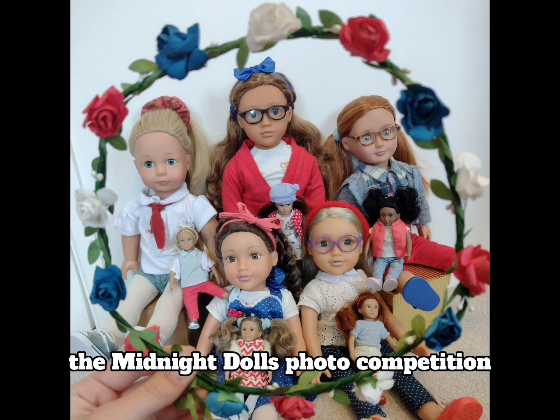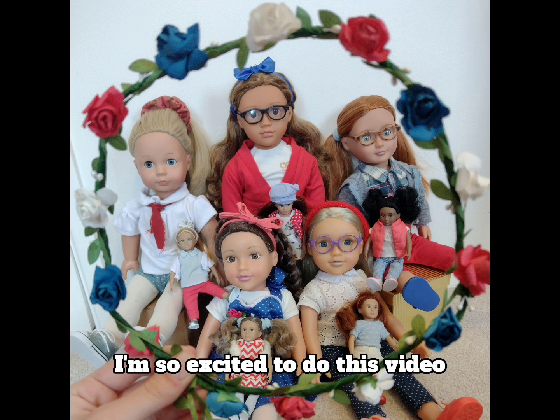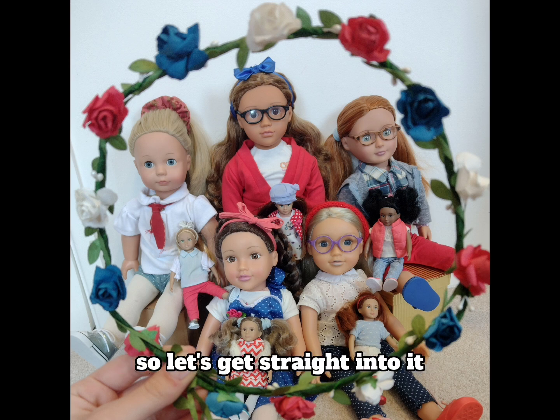Hello and welcome to the Midnight Dolls photo competition. I was hoping for 5 entries and I got 6, so that's great. I'm so excited to do this video, so let's get straight into it.